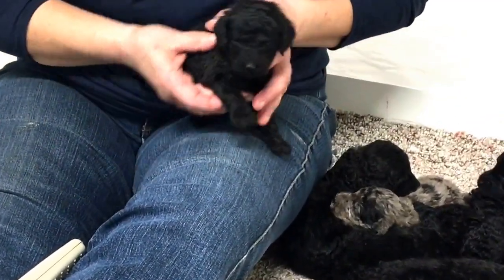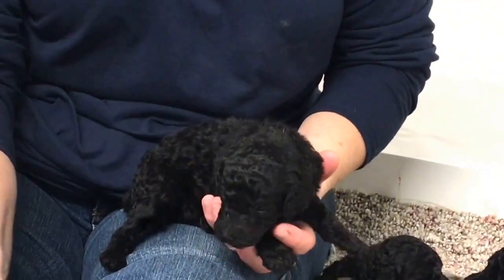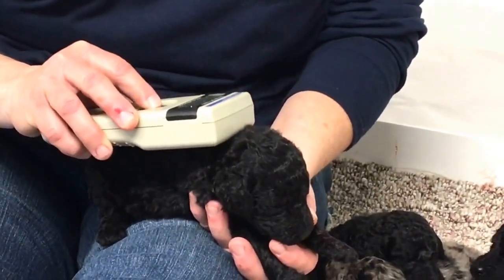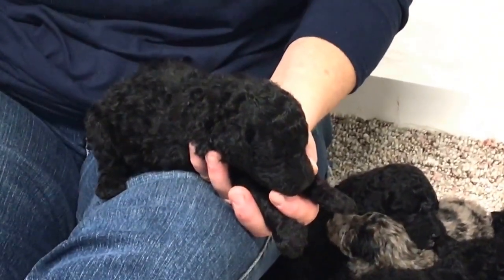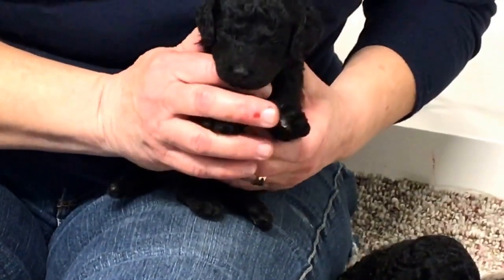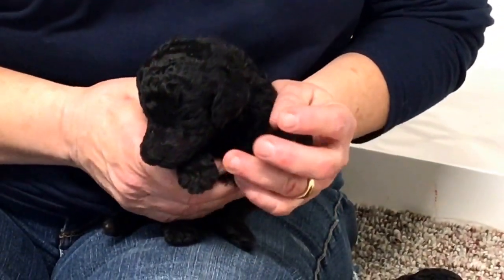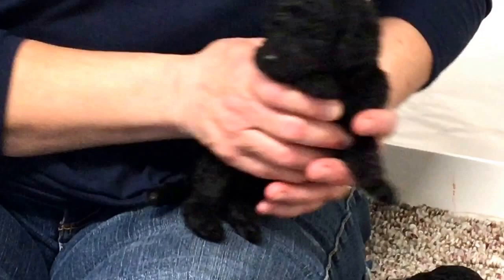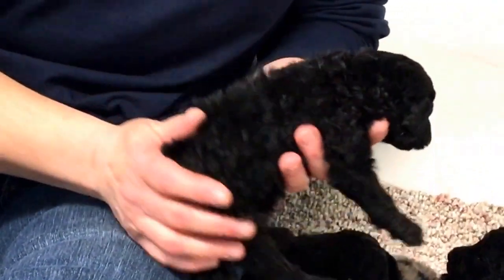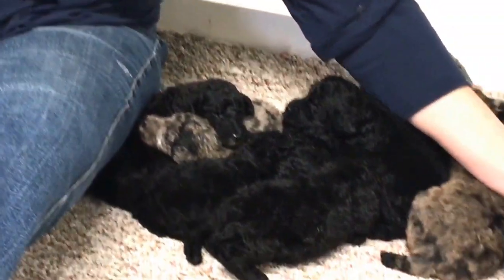This is a black female and she is all black — no white anywhere on her body. Her microchip number is 5946. This morning she weighed one pound 12 ounces. I think she's the smallest in the litter, or close to it. She's doing really good — lots and lots of really nice curls. It's just a really nice first litter for Glory.